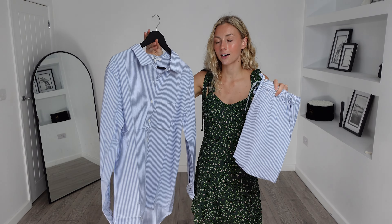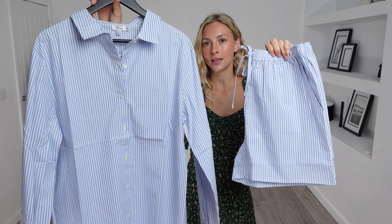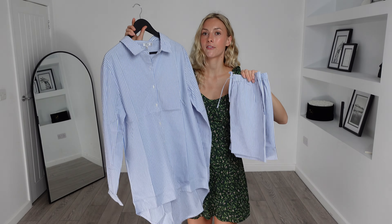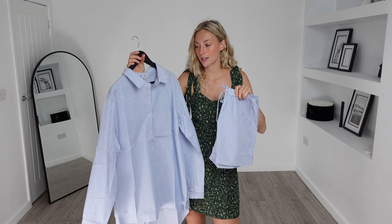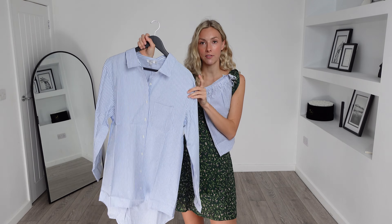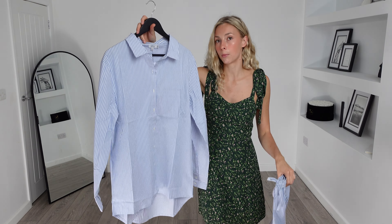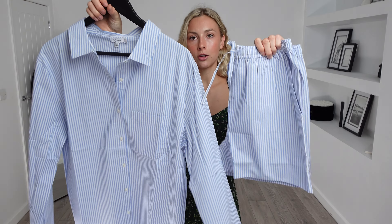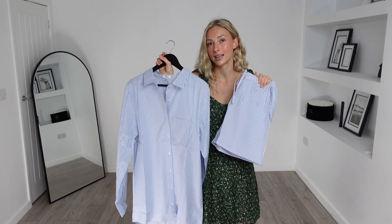Even though these are classed as a beach shirt and shorts, you could definitely wear these for other occasions — just a casual summer's day with a bikini underneath. You could even mix and match both of these items, and you could definitely wear this shirt with some jeans to look a little bit more formal. I love a blue pinstripe; I think it's such a classic and this will make for a very effortless outfit. So let's try it on.